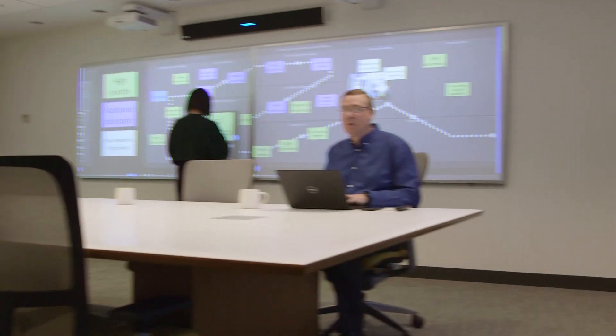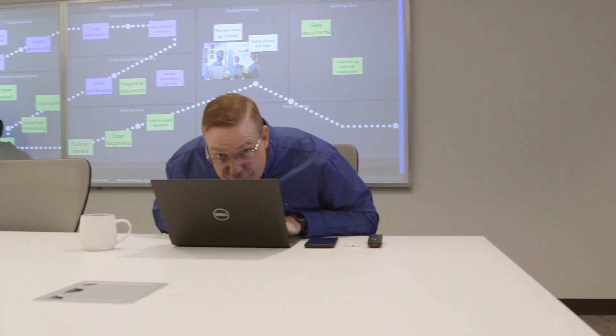Even common meeting room noises like typing can defeat a traditional system. The HDL300 ensures you can hear me even if I'm talking to my screen.